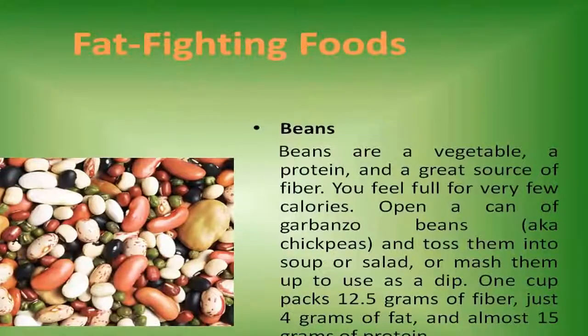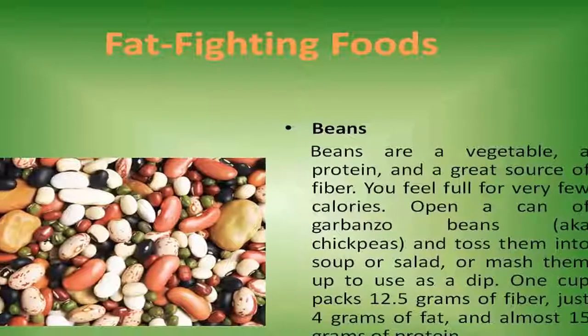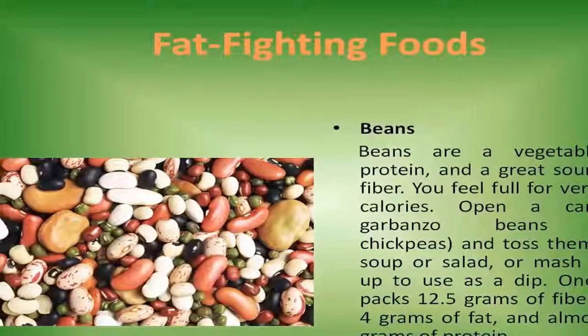Beans. Beans are a vegetable, a protein, and a great source of fiber — you feel full for very few calories. Open a can of garbanzo beans, aka chickpeas, and toss them into a super salad, or mash them up to use as a dip. One cup packs 12.5 grams of fiber, just 4 grams of fat, and almost 15 grams of protein.